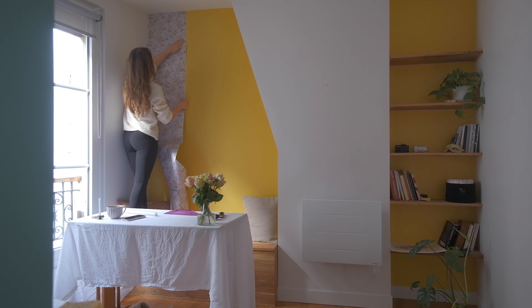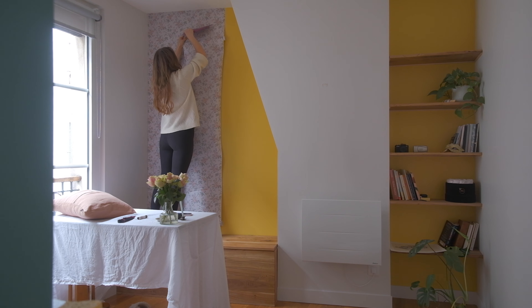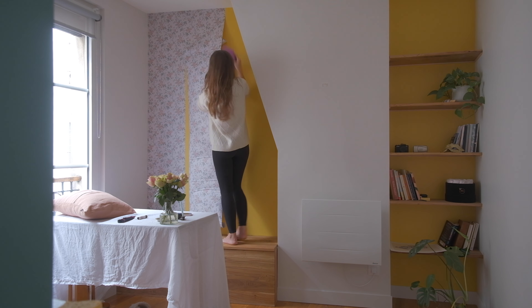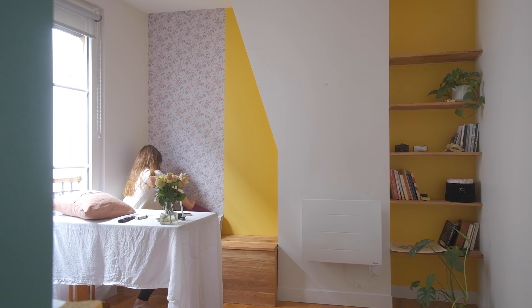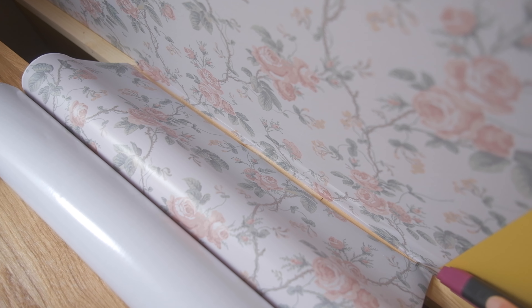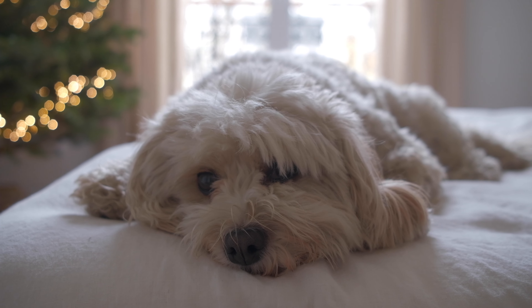We're off to the races! I'm really pleased with how that's looking. It's definitely not 100% perfect, but it's good enough and actually better than I envisaged it was going to be — I much prefer it to the yellow. Just finishing this little section, and then I've planned to do the bookshelves in the same wallpaper as well.